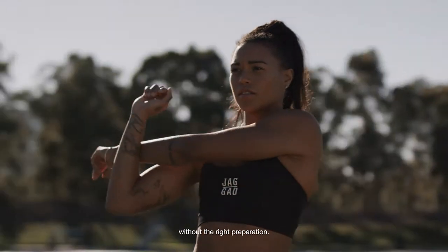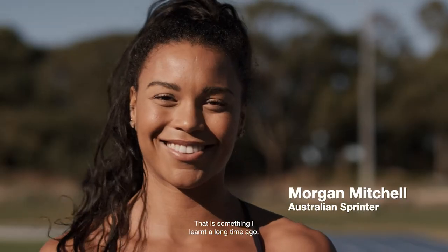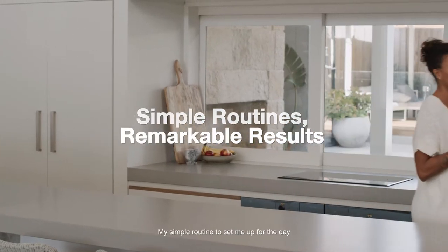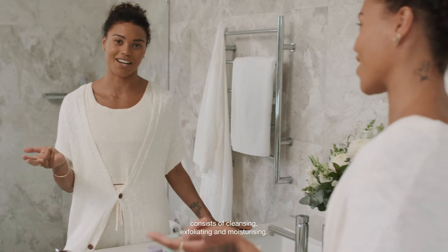You can't start the main event without the right preparation — that is something I learnt a long time ago. My simple routine to set me up for the day consists of cleansing, exfoliating and moisturising.